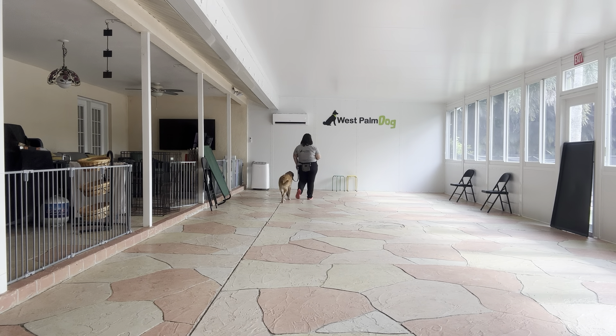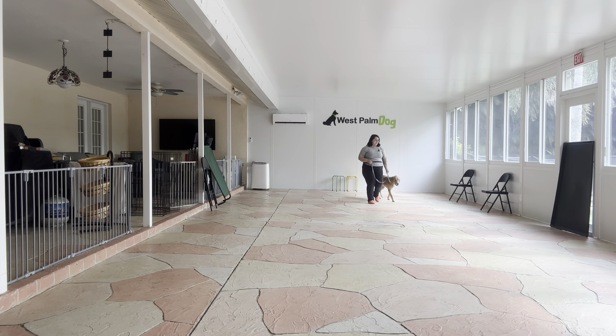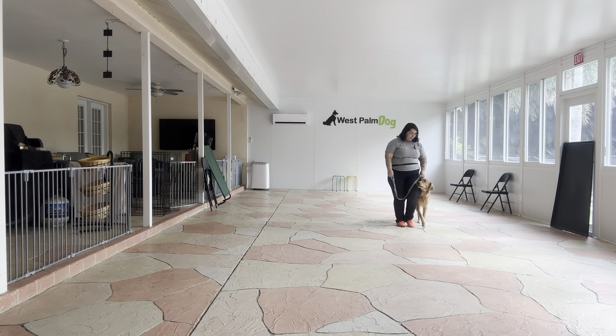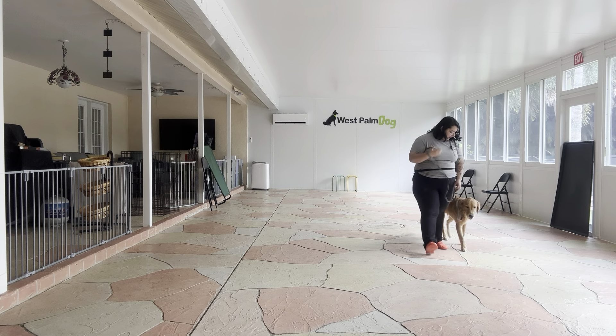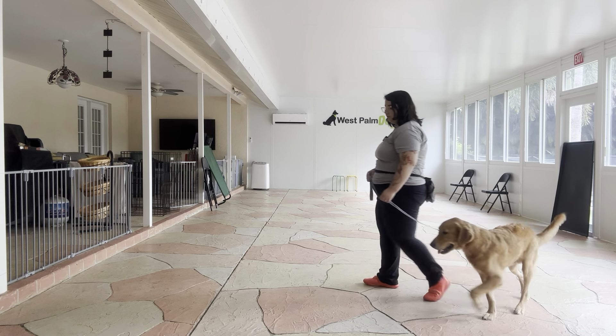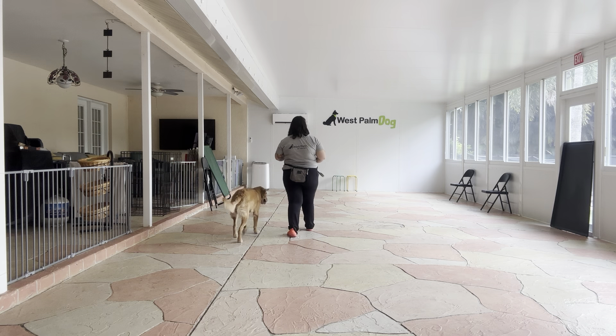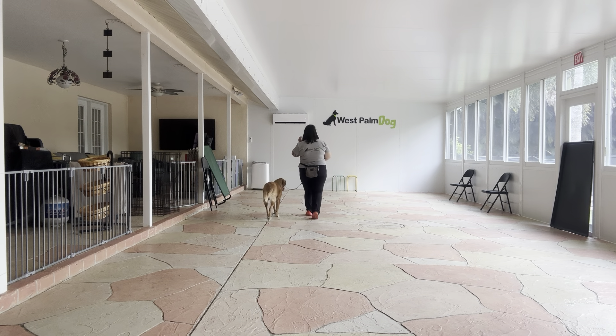Right off the bat, as you can see, I got a really loose leash going and Kobe's doing a really nice job keeping up. Good job Kobe — and I love the eye contact that I'm also getting, that's very very nice. He's a little slow on those turns, definitely could use a little bit of improvement in that area, but he's doing a great job keeping up otherwise.